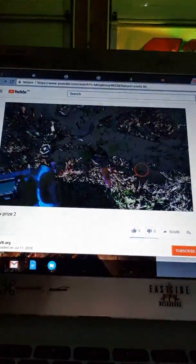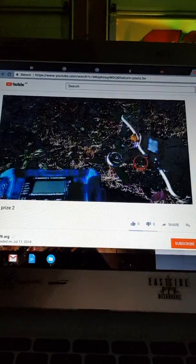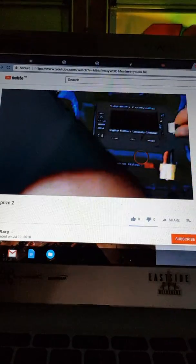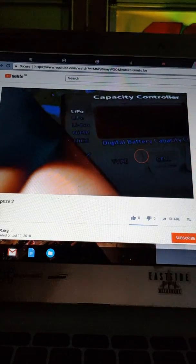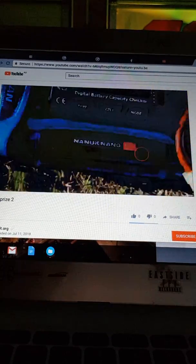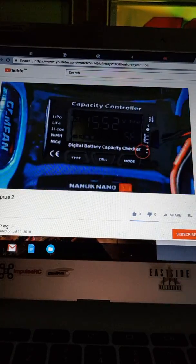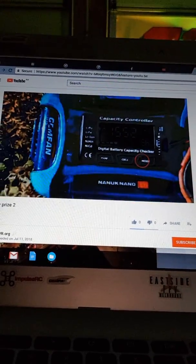Prize number two - that's what you want to see. Lucky number being number two. The battery strap came undone. Lucky winner is number 52. 52 wins. Our second prize winner is number 52. Let's go back to our Patreon draw.